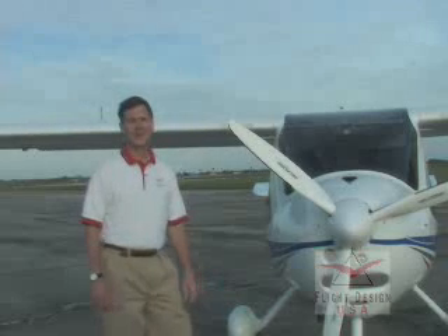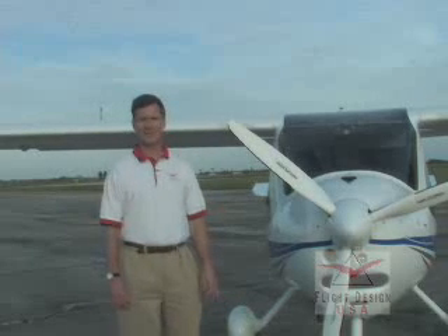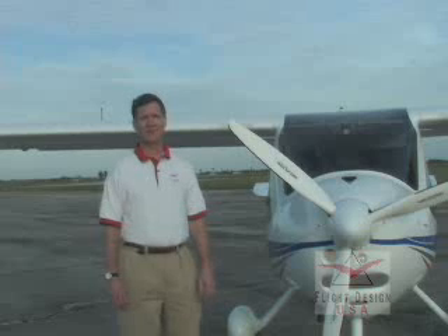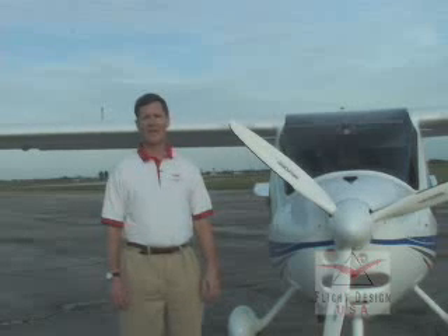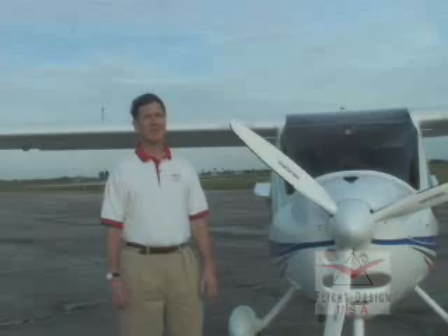The CTSW comes standard with a powerful and efficient Rotax 912 ULS engine, the three-blade Neuform composite propeller, and the BRS 1350 high-speed parachute created specially for Flight Design.